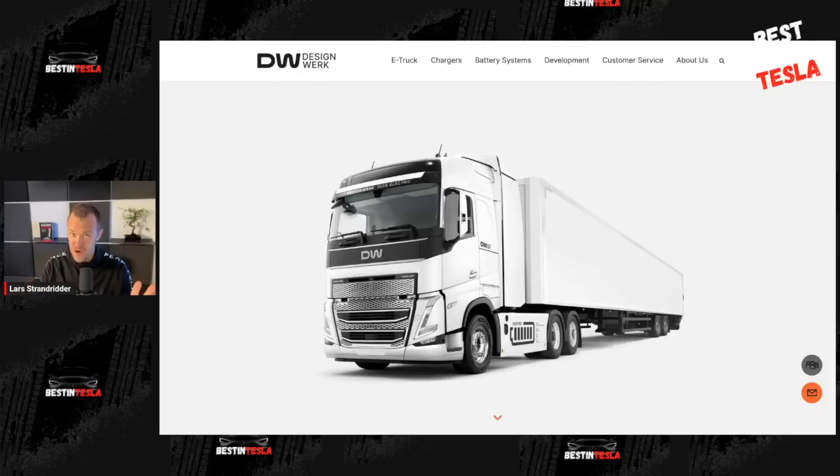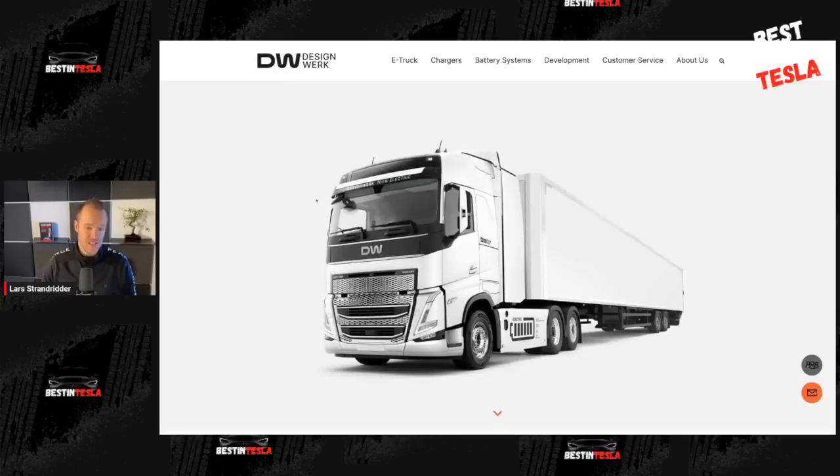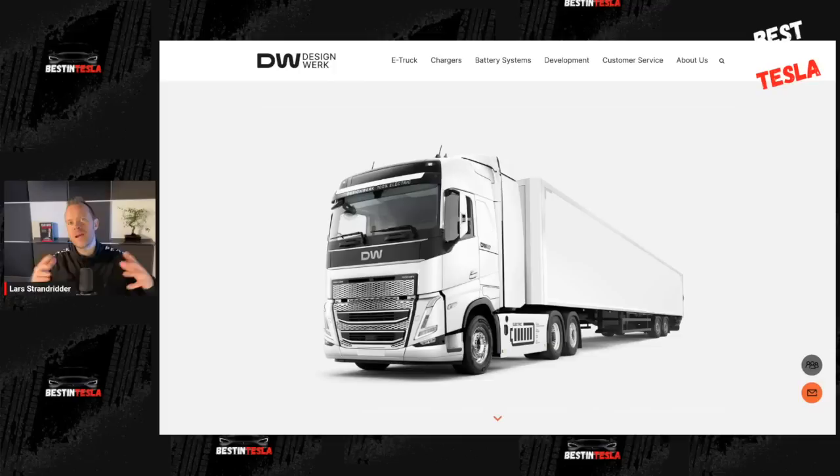That is great, don't get me wrong, but if you are a trucking company looking for a semi-truck and you have the Tesla semi-truck and you have this Design Vac semi-truck, or a Mercedes semi-truck, or anyone else in this kind of range — well, compared to the Tesla semi-truck, it doesn't really take any consideration to decide. The bigger the vehicle, the more Tesla's efficiency shows.